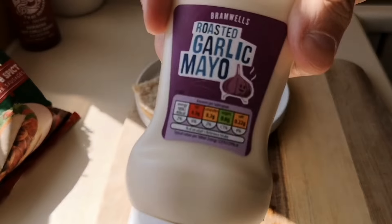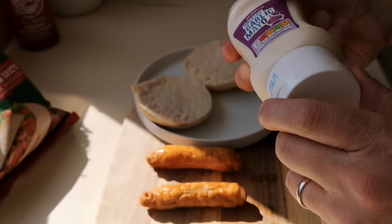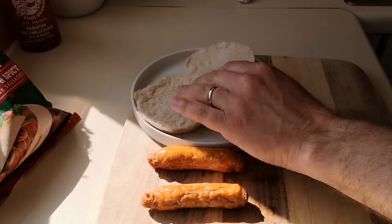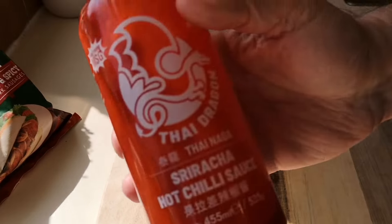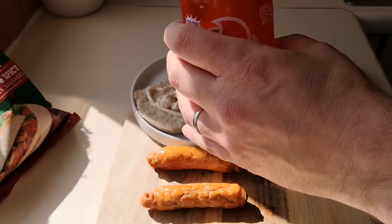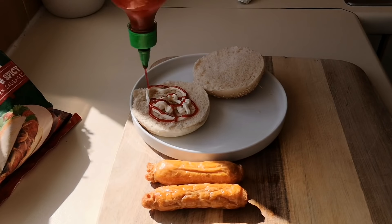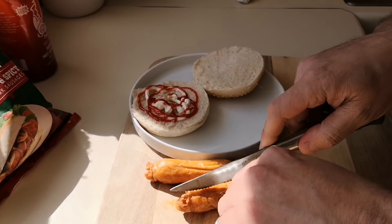I'm going to make a sandwich. I've got some Bramwell's Roasted Garlic Mayo — going to have that with it. Get some of that on there. And you can't go wrong with the old Sriracha Hot Chili Sauce — I love that stuff. Get some of that on there as well. Garlic and chili sauce with spicy sausages — what a winner!